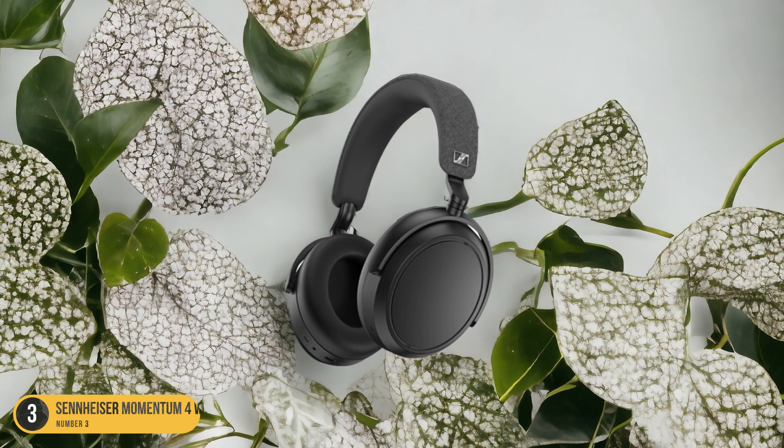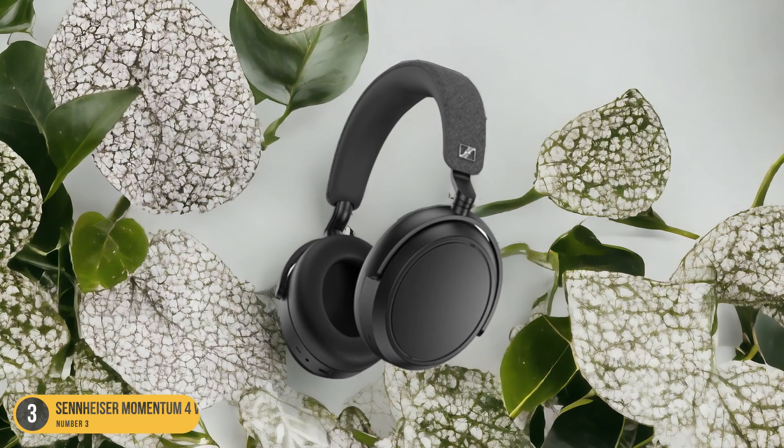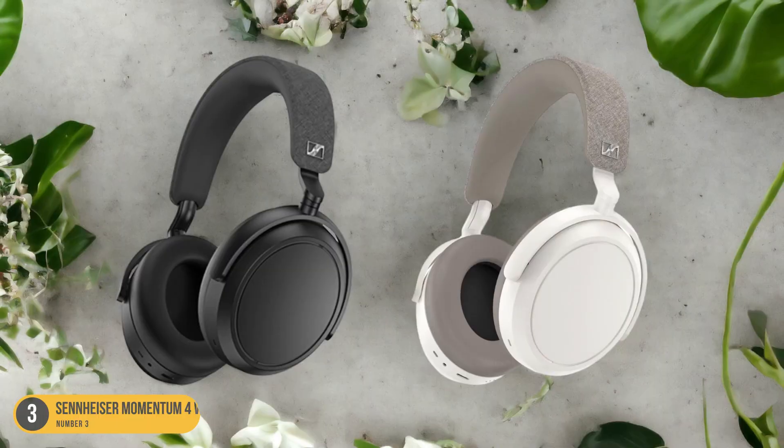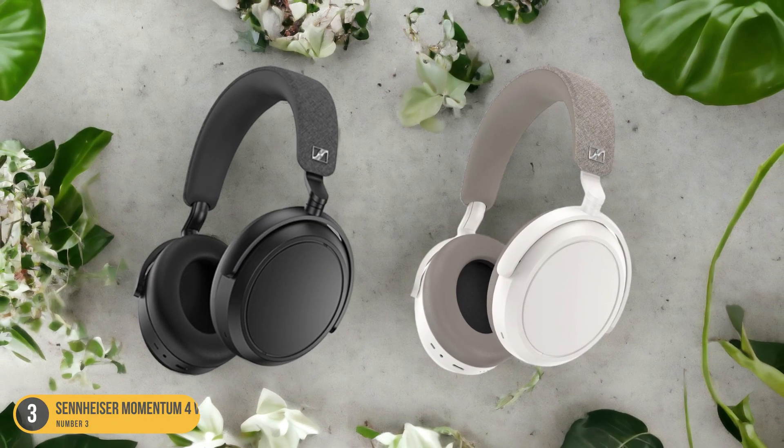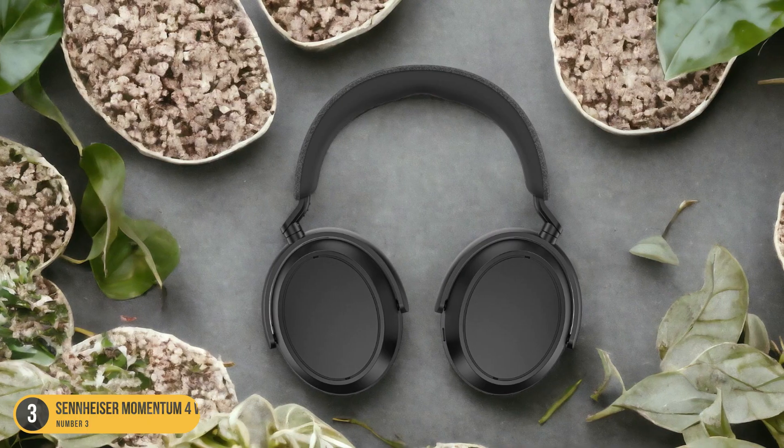The sleek and sophisticated design not only looks premium but also folds conveniently for easy packing in your carry-on. The Sennheiser Momentum 4 Wireless headphones truly redefine what it means to travel in style and luxury.